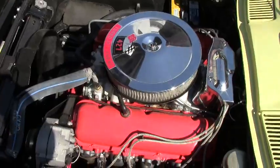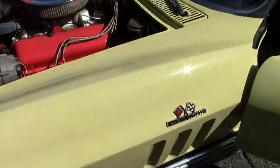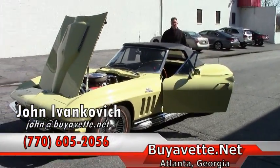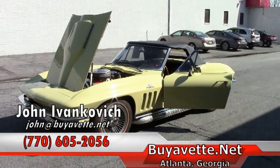Just purring and ready for your favorite road or your favorite show. A wonderful car to drive and a pleasure to show. Don't let this one get away. Give me a call at 770-605-2056 or email john at buyavet.net. We'll see you out on the road.